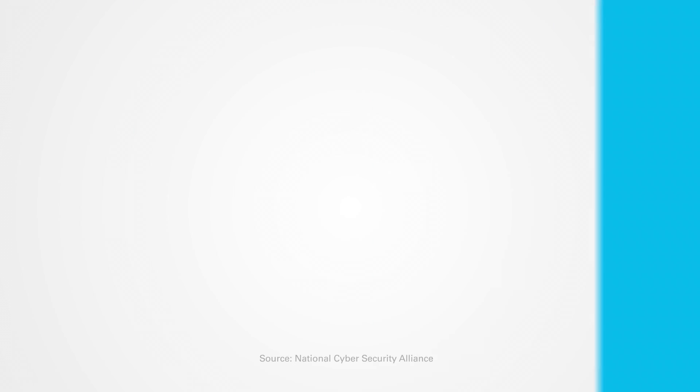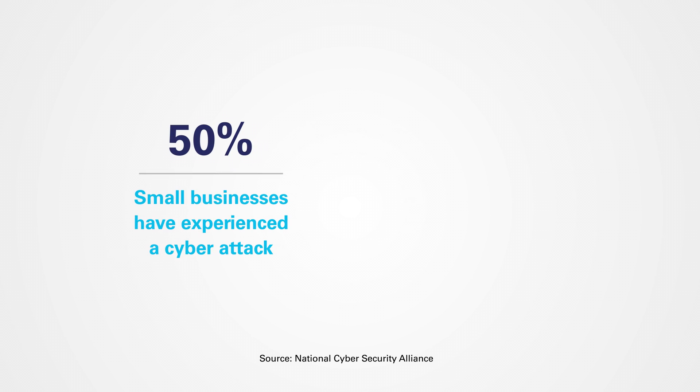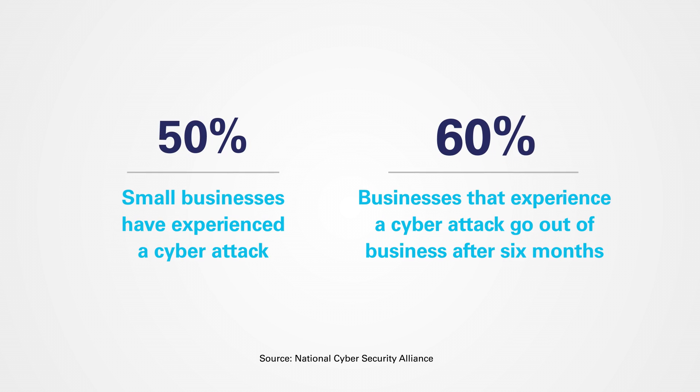Have you considered what operational downtime could mean for your business? If not, you should. Why? Because statistics show that nearly half of small to medium-sized businesses have experienced a cyber attack. And of those that do experience an attack, 60% of them are out of business within six months.